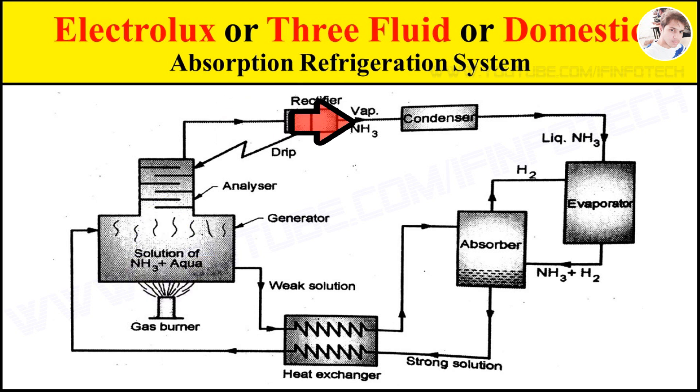The vapor then passes through the rectifier where the remaining water particles are completely removed and sent back to the generator, and the strong ammonia vapor is sent to the condenser.